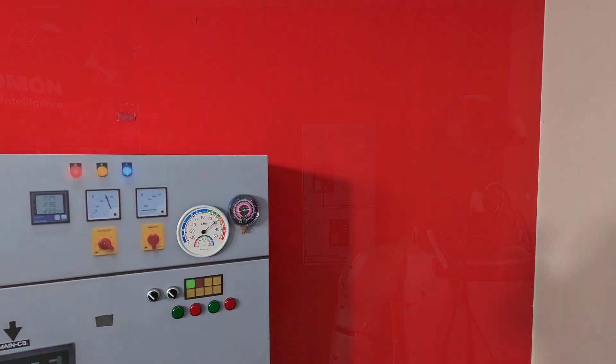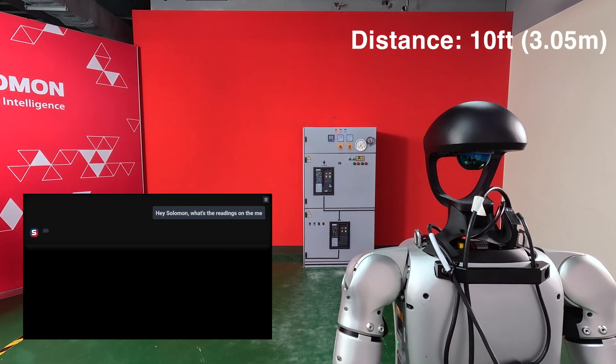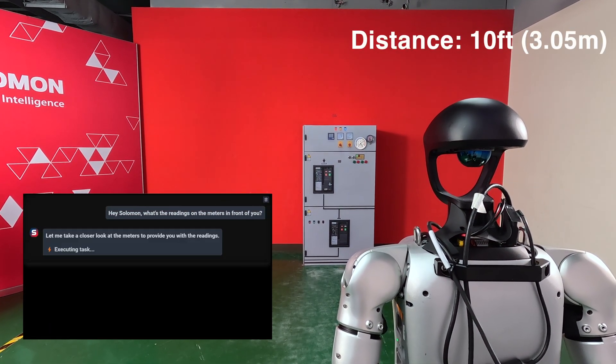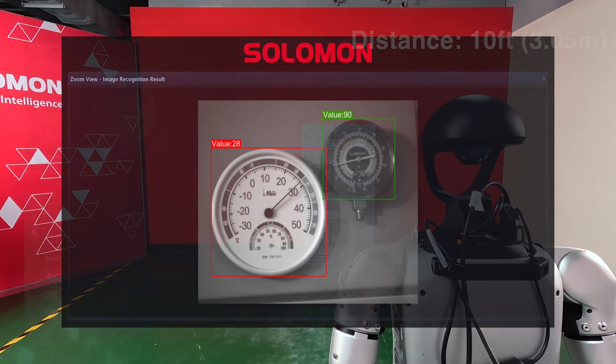Now let's put Salomon to work. Salomon is a dream for facility managers. For example, we've trained Salomon's AI to accurately read and determine the value of these meters at a distance of 10 feet. So let's see how Salomon does. Hey Salomon, what's the readings on the meters in front of you? The reading on the left gauge is 28, and the reading on the right gauge is 90. Perfect. Now let's see if Salomon can do something a little more difficult.